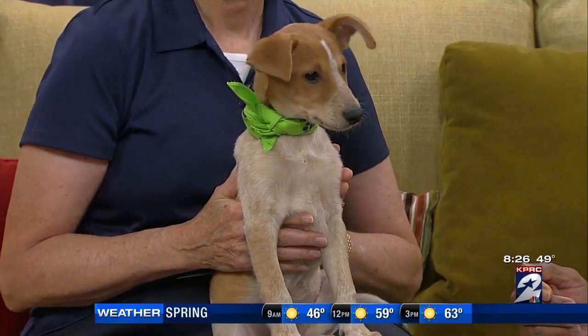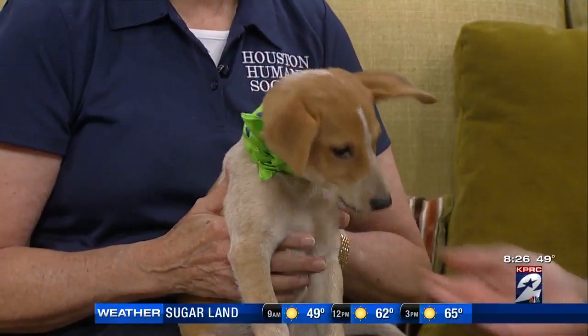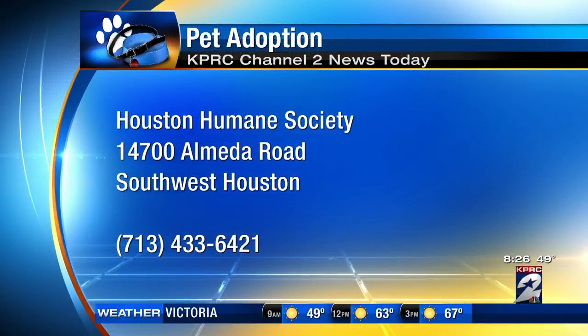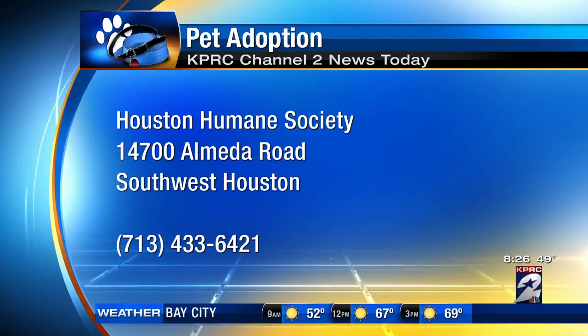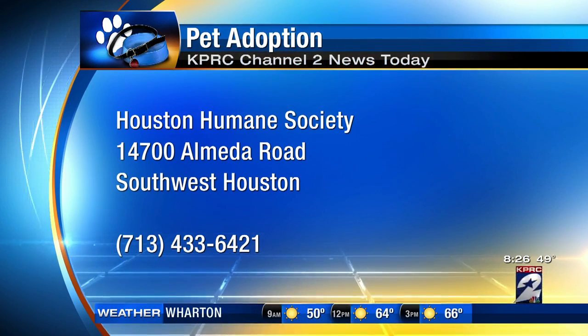Roscoe's going to be available at the Humane Society today from 11 to 5:30. They're at 14700 Almeda Road, Southwest Houston, 713-433-6421. I have a funny feeling Roscoe's not going to be there after today.